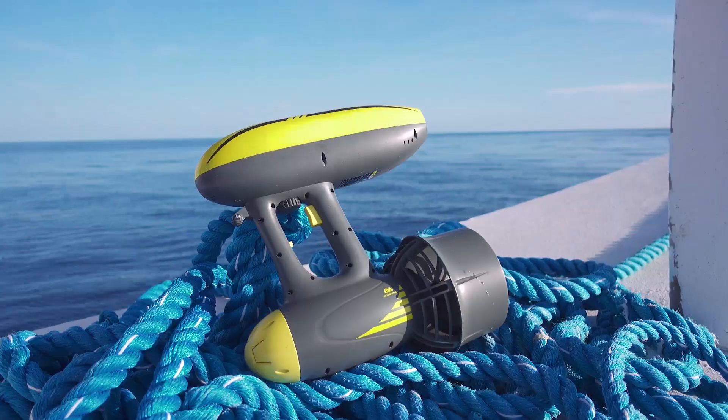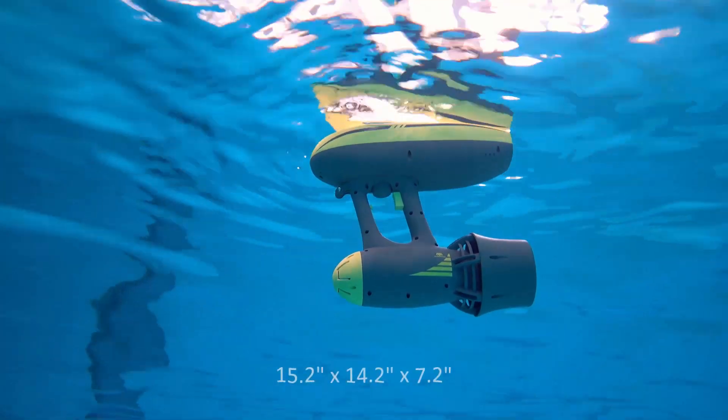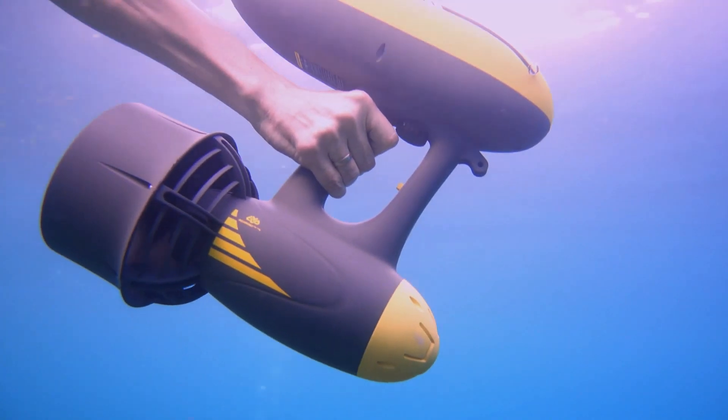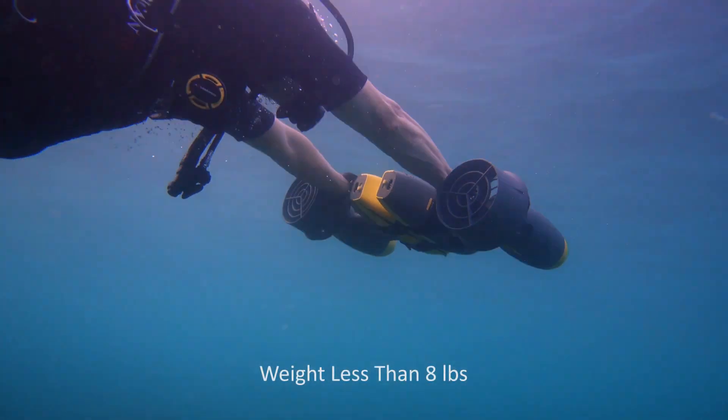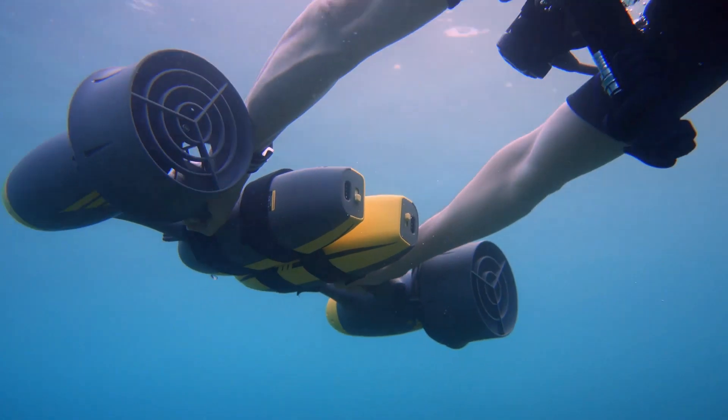Introducing MagicJet, a truly powerful and portable two-in-one sea scooter. Ultra-compact, super safe, strong and easy to control, MagicJet offers a creative way to explore the underwater world.